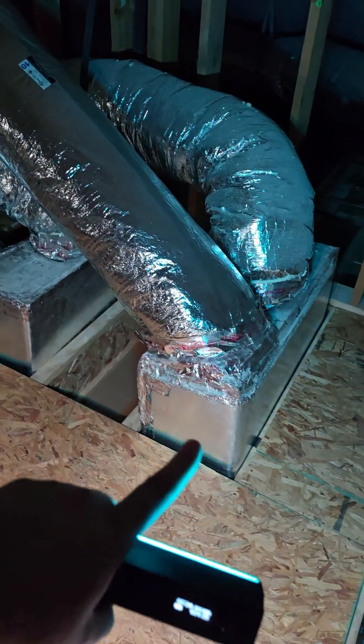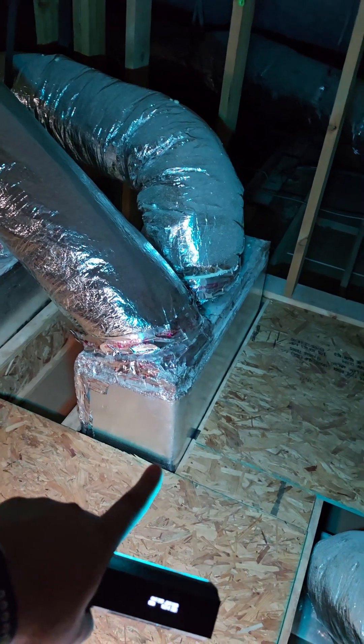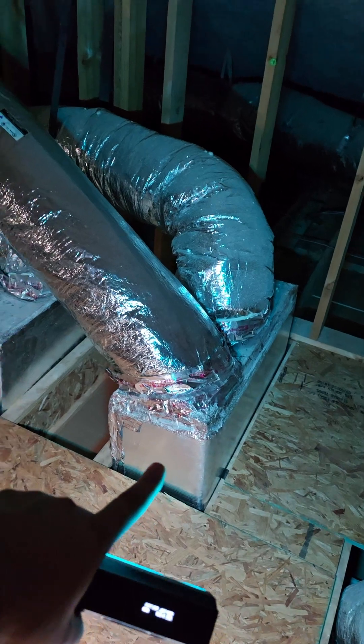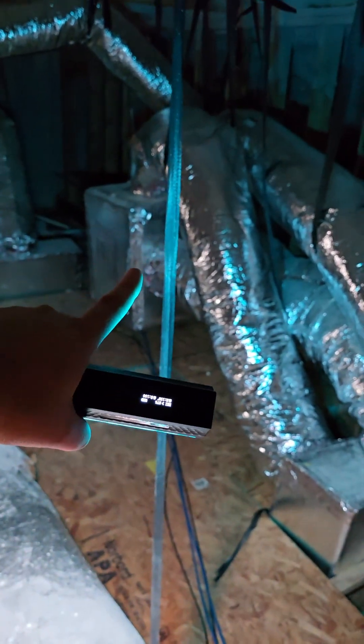Some of these boxes right here — these are actually where there's a filter in the bottom of that in the ceiling, and then it sucks up air through there and then goes into the air handler, which is over there.